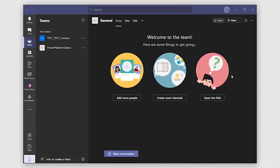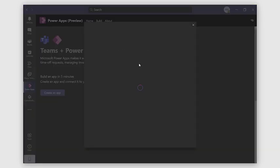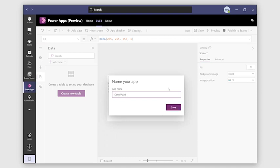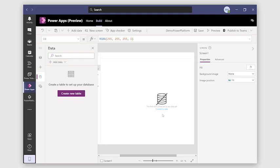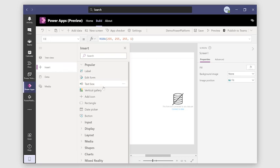We're going to go take a peek inside of Teams and see what this looks like — we're going to build an app, look at how you can make a flow, and see an example of a virtual agent chatbot. Starting with Power Apps, let's see how we can build an app inside of Teams and add it to a group so our users can access it. We're going to add it to the Power Platform demo team and hit create.